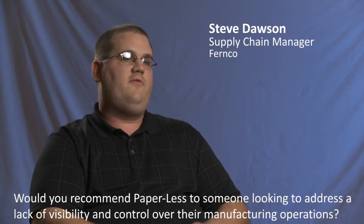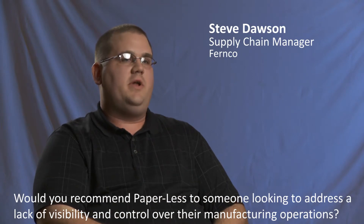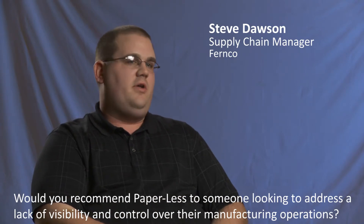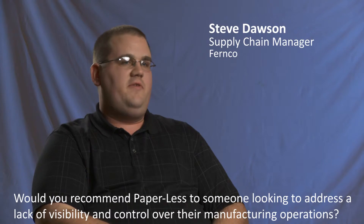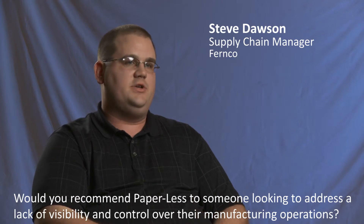The main thing is that we get away from the paper method that all of our other plants are still running on. FERNCO had gone from a binder with 20 to 50 pages per facility to look through for any kind of workload notes, maybe bill of material, things of that nature.